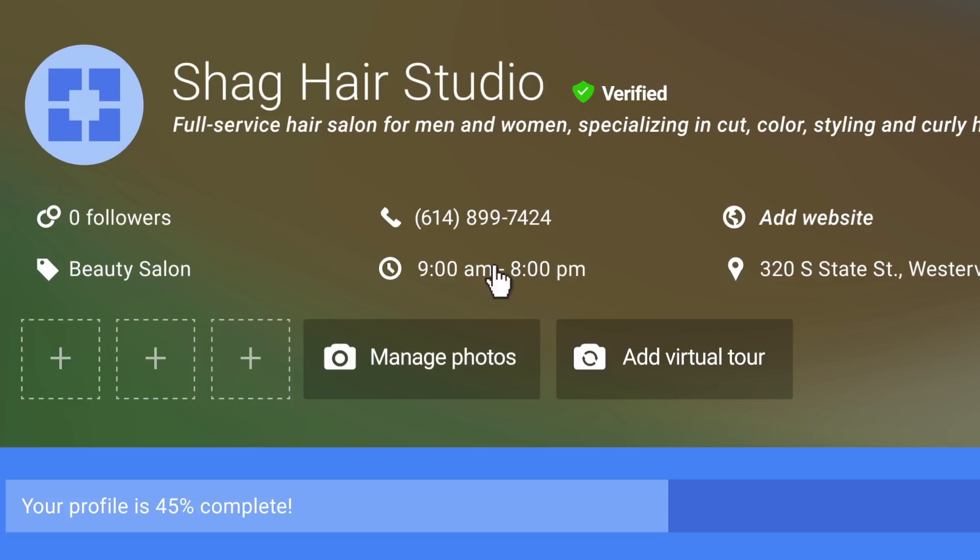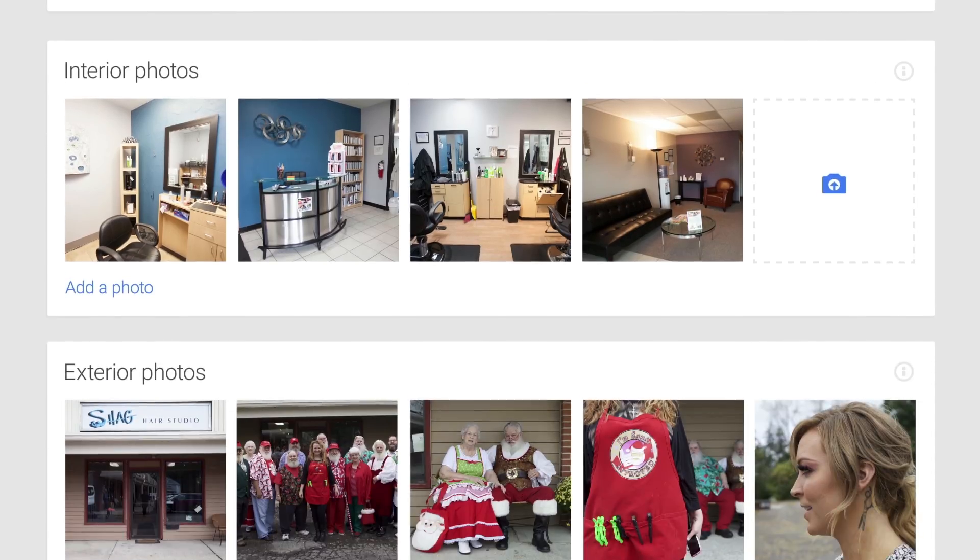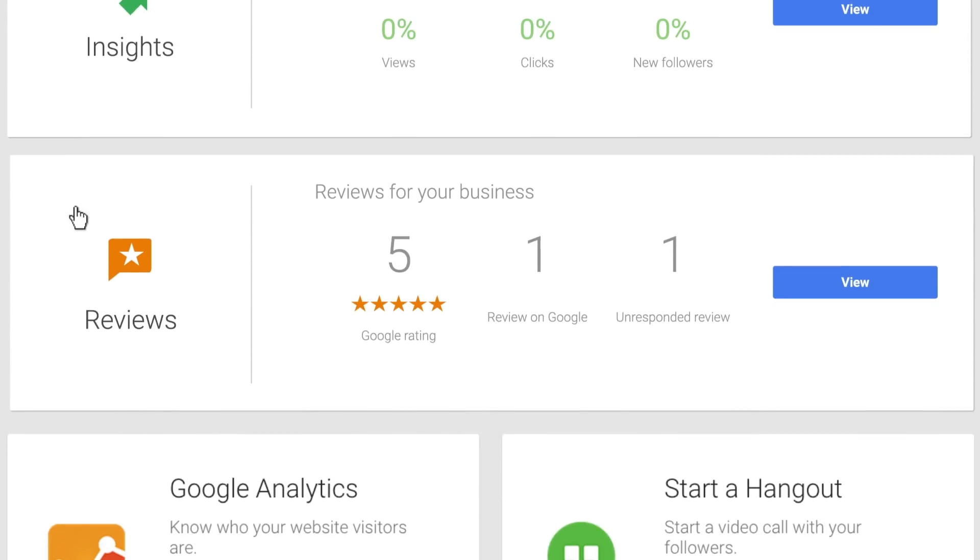You can upload photos here too, so that customers see what you're all about. You can even get and respond to reviews. This is a great opportunity to connect with customers.